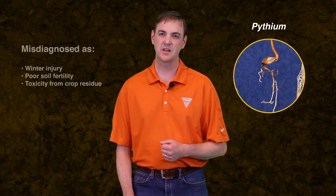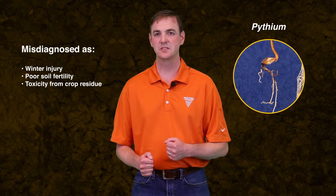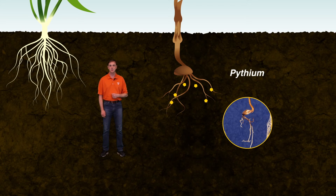Pythium is one of the most prevalent disease pathogens attacking cereal crops and is often misdiagnosed as winter injury, poor soil fertility, or toxicity from crop residue. This pathogen thrives in wet, cool conditions and develops most easily in seedlings, where it attacks root tips first.